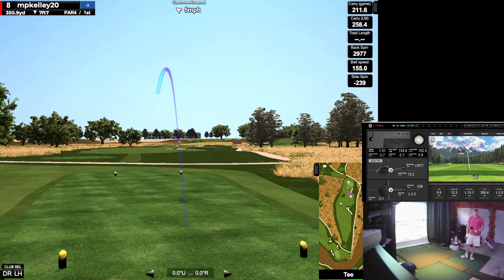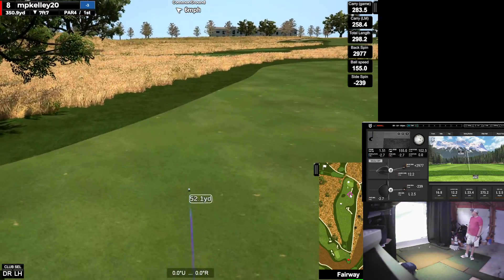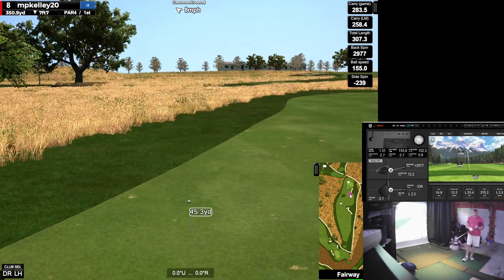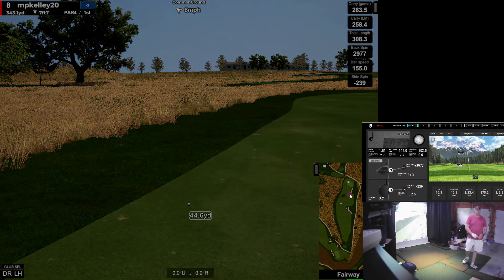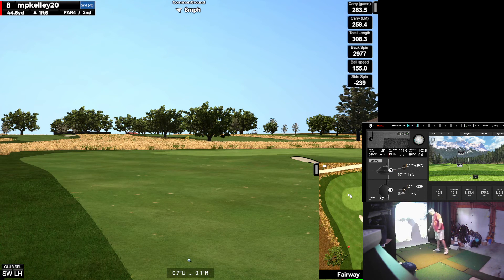That was even more open than the last one. So that was actually a really flat swing plane — club path was 0.0, open face though. Make note of that one. Watch that swing back again because if I can get that face closed a little bit more with that swing plane, that would be wonderful.